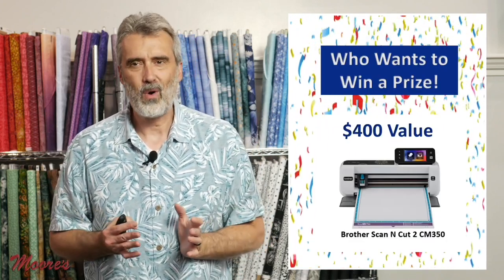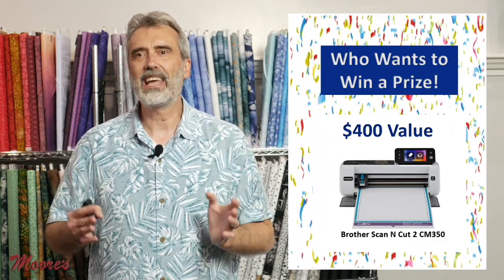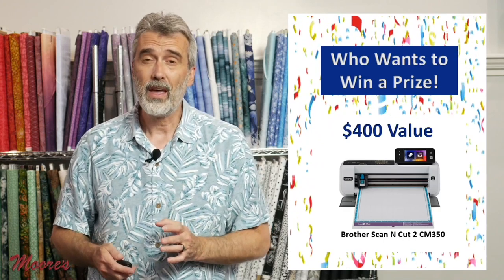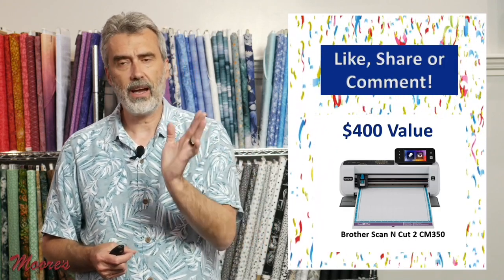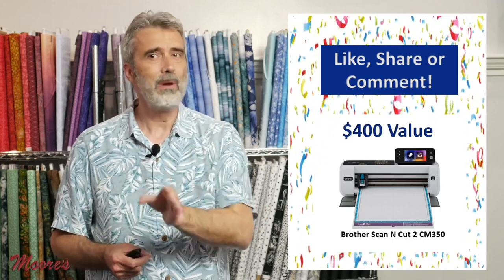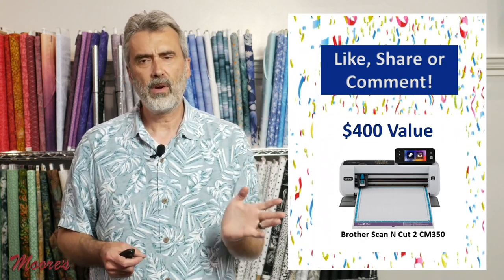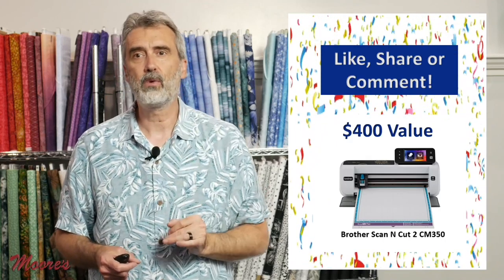We want to give away a prize — a Scan and Cut 2 model CM350, a $400 value. During this presentation and the broadcast later, you can like, share, or comment as many times as you want. We will pick the winner prior to the next broadcast. Watch on our Facebook page.